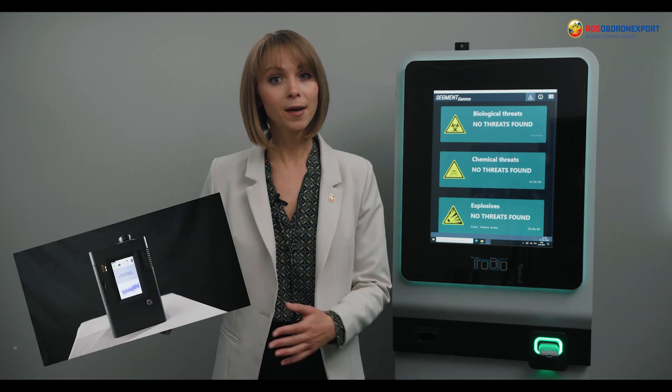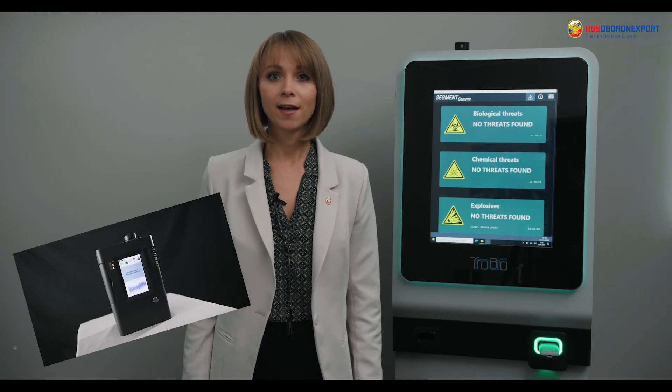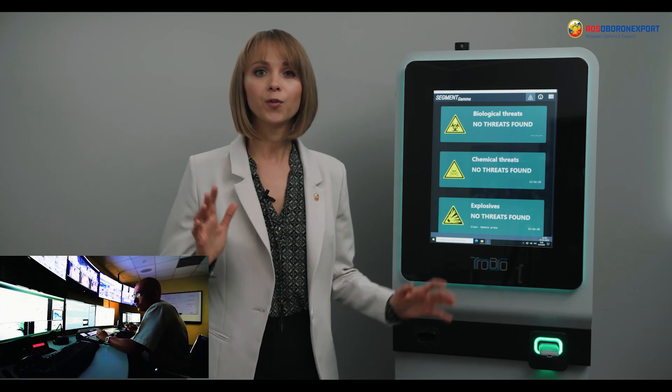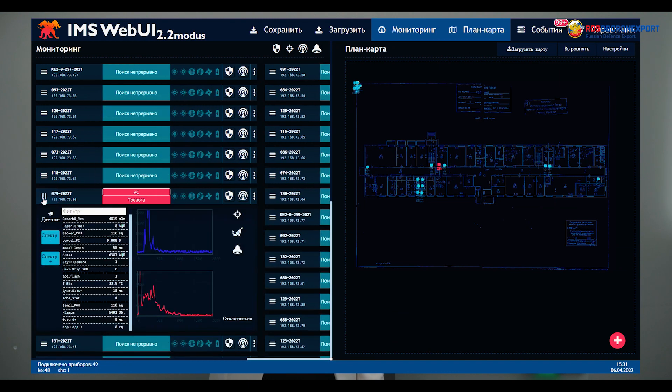This product line also includes other detectors, such as Kerber T — you can watch a video about it on our YouTube channel — the ChemExpert T, Raman spectrometer, and some other devices that we will present later. All these products can be networked and displayed on the sitemap in the security room. The operator can see the status of all devices in real time, their current location, and event log.